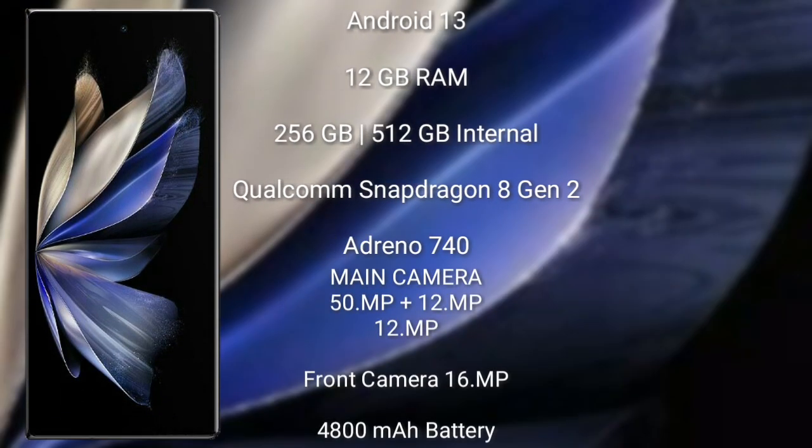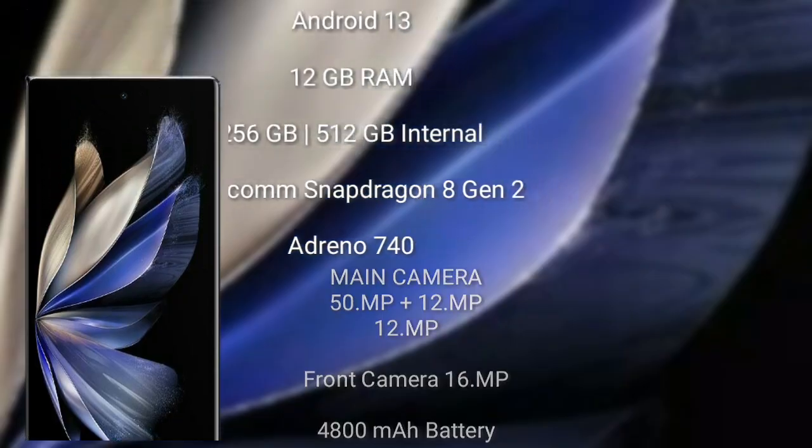Vivo X Fold 2 runs on the Android 13 operating system. It comes with 12 GB RAM and 256 GB or 512 GB internal storage, Snapdragon 8 Gen 2 processor and GPU Adreno 740. Its rear triple camera setup is 50 MPx plus 12 MPx plus 12 MPx, and its front camera is 16 MPx. It has a 4,800 mAh battery with 120-watt fast charging support.